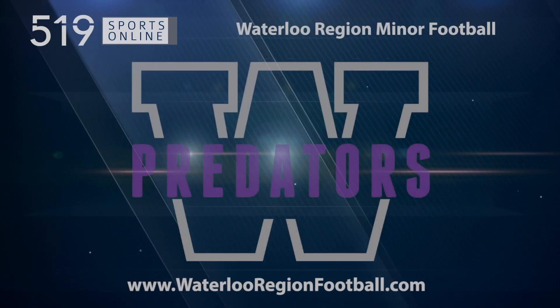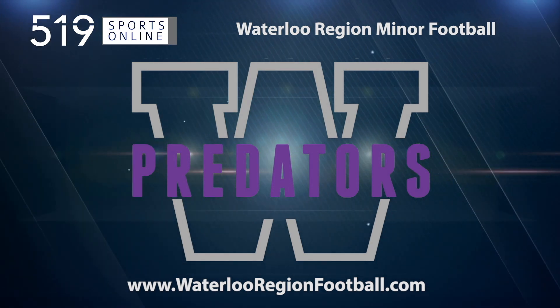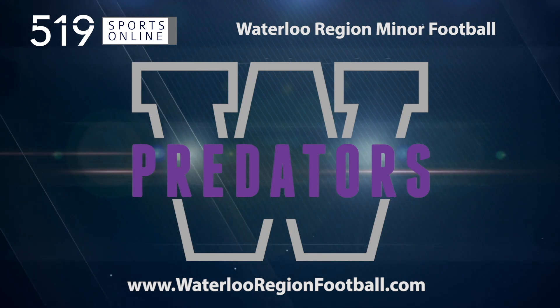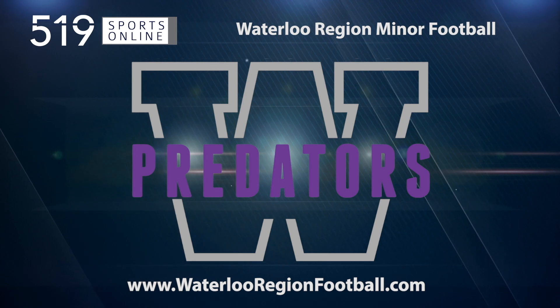This local sports report is presented by Waterloo Region Minor Football. Learn more about the Predators' flag and tackle programs and sign up for fall football at waterloregionfootball.com.